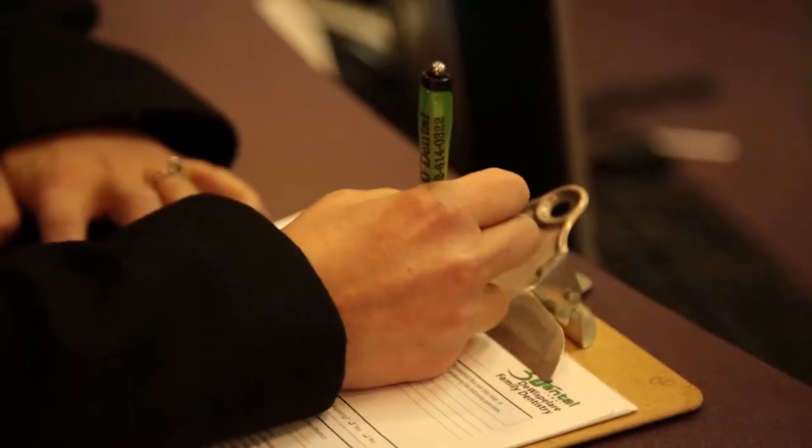When you come into 3D Dental, we'll have you stop at the front desk and fill out some paperwork. We'll need general information and your health history. We'll have you review our office policies and procedures and sign a HIPAA form.